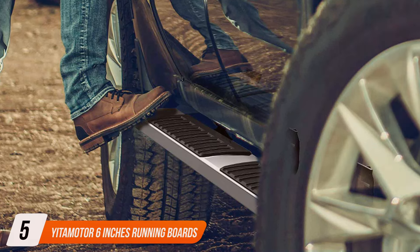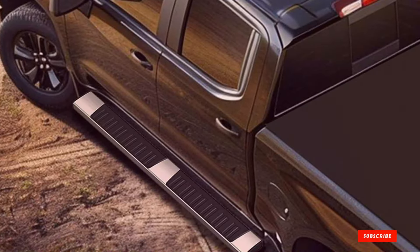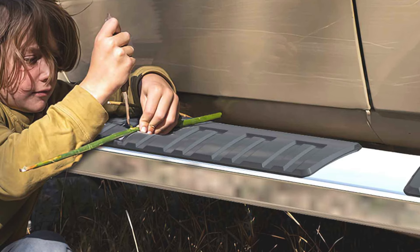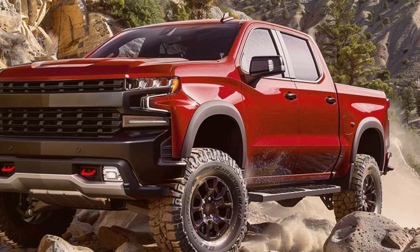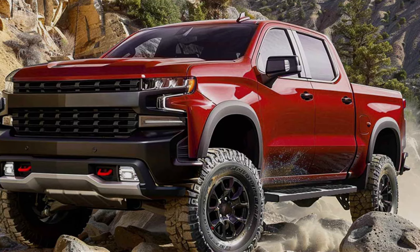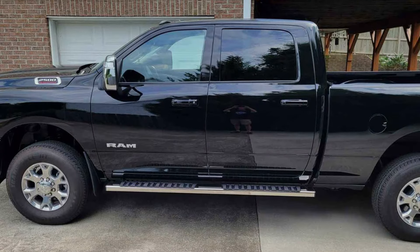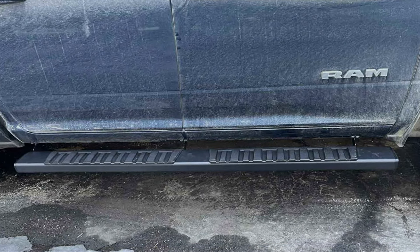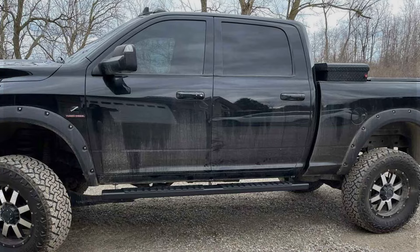The number 5 position is dominated by Yata Motors' 6-inch running boards — a perfect combination of style, functionality and durability. Crafted with precision, these running boards boast a sleek and modern design that complements any vehicle's aesthetics while providing practical benefits for everyday use. With a width of 6 inches, these running boards offer ample stepping space for easy vehicle entry and exit, enhancing accessibility for passengers of all ages. The non-slip surface ensures secure footing in all weather conditions. Constructed from high-quality materials, they are corrosion-resistant and durable, ensuring long-lasting performance and reliability. Easy to install with no drilling required, these running boards offer a hassle-free setup. Plus, they come at an affordable price, offering excellent value for money. Elevate the look of your vehicle while enhancing its functionality with Yata Motors' 6-inch running boards.